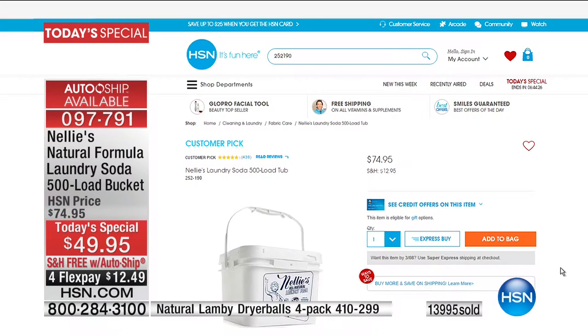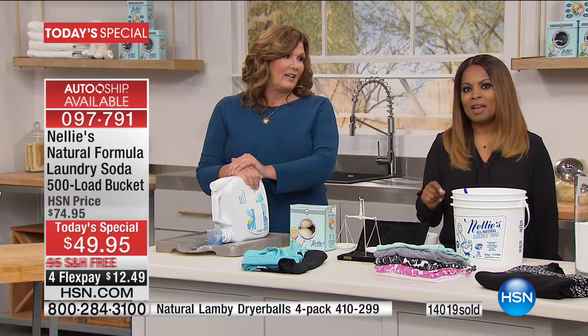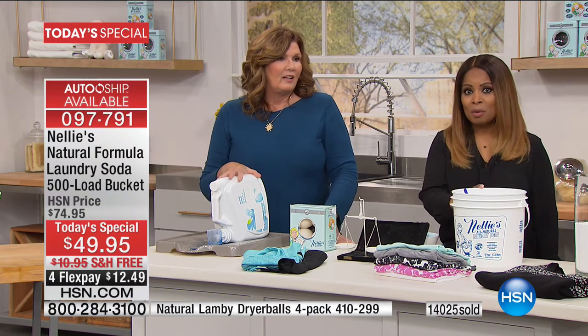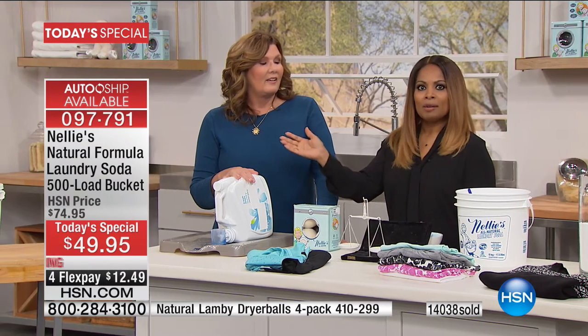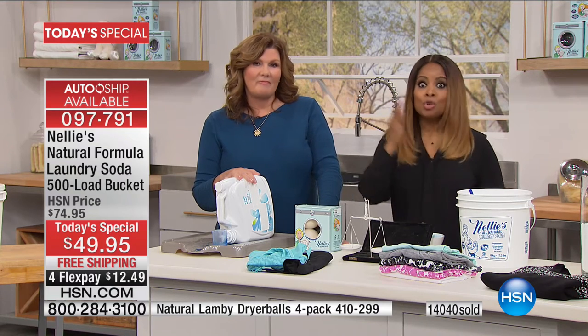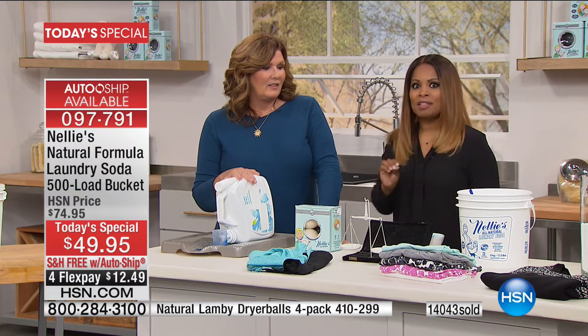Auto ship, auto ship, auto ship. The same 500-load bucket sells every day of the year except today for $74.95 — plus another $12 or so in shipping puts you at $88. Is it worth it at that price? You better believe it. But when you can get it at $49.95 with free shipping and handling today, with this many reviews, with 51 million loads of Nellie's laundry soda out there, and you can continue to get this same size shipped to you without any penalties — it is a huge day. The only day this year.